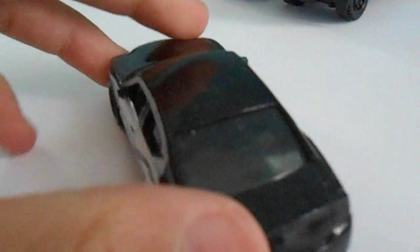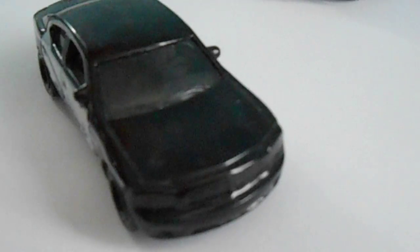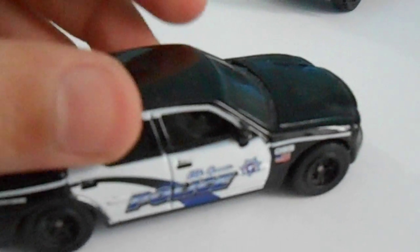Elk Grove Police car — it says there. That Charger. I think they could have done a little bit more detailing there. Matchbox could have done a little bit of detailing, like put a light bar or whatever. I hear that there's going to be one coming out with the light bar, so that'll be cool to see.